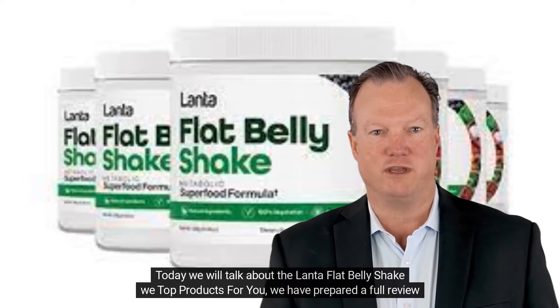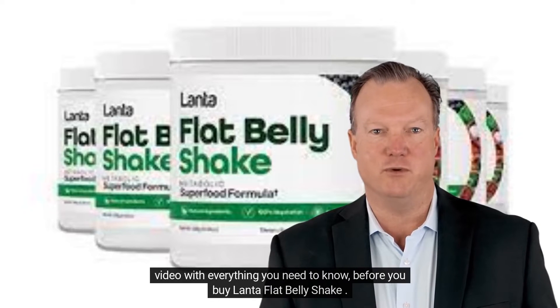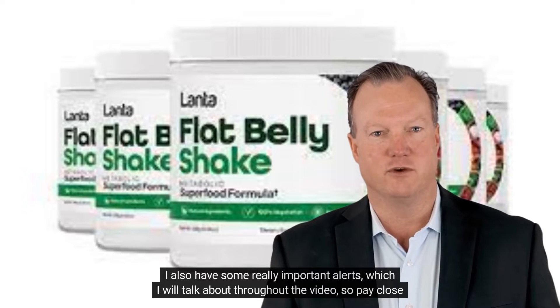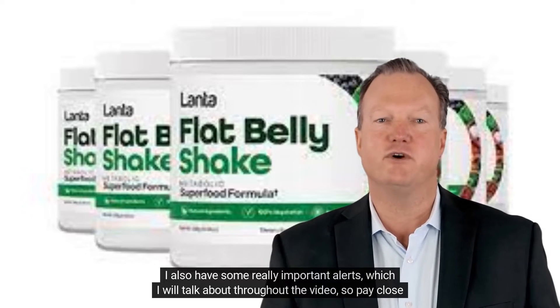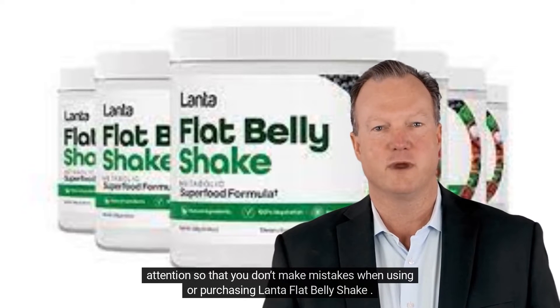Today we will talk about the Lanta Flat Belly Shake. We have prepared a full review video with everything you need to know before you buy Lanta Flat Belly Shake. I also have some really important alerts which I will talk about throughout the video, so pay close attention so that you don't make mistakes when using or purchasing Lanta Flat Belly Shake.